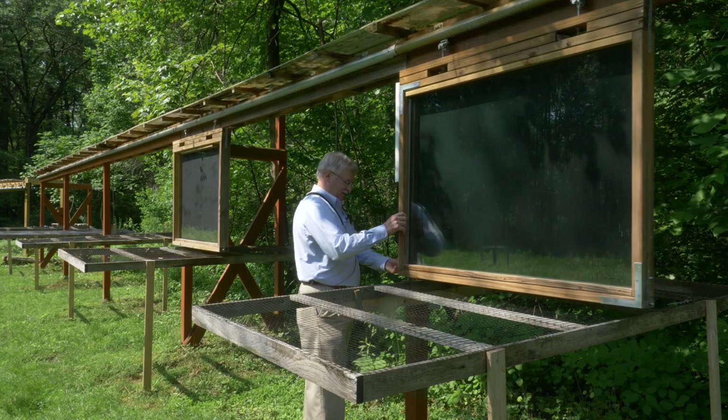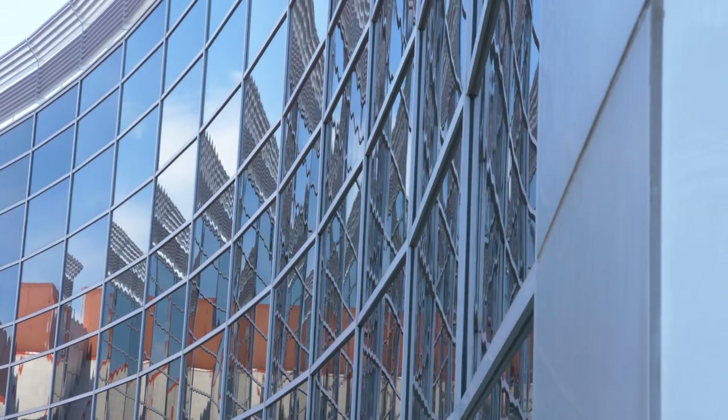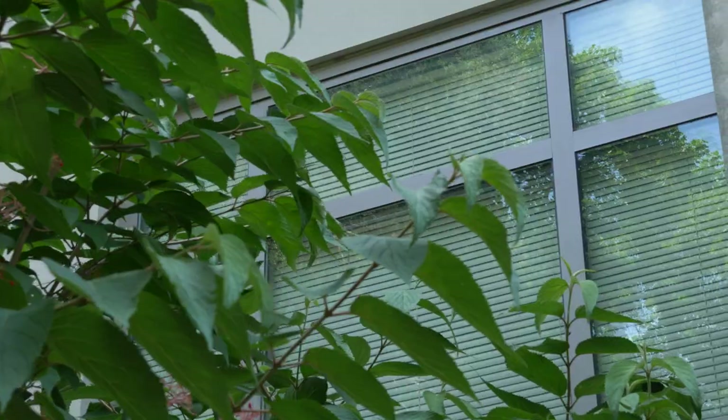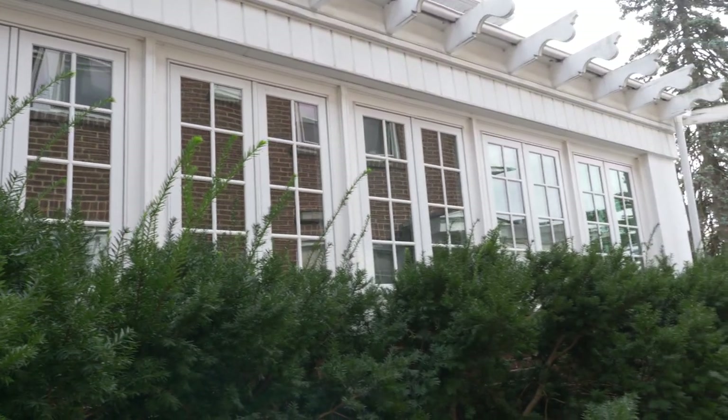The dark side is that birds, unfortunately for them, cannot see glass as a barrier, and so they're deceived, and they fly into these glass facades, killing or injuring themselves in huge numbers.